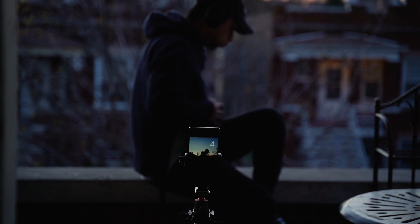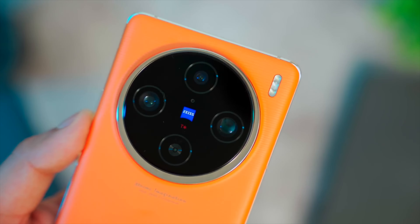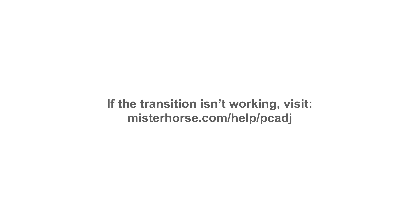Last year I struggled to find a phone with a good camera, but this year the choices are incredible. Did you know that some camera phones in 2024 have more megapixels than a professional DSLR? You won't believe the photo quality these phones can deliver.